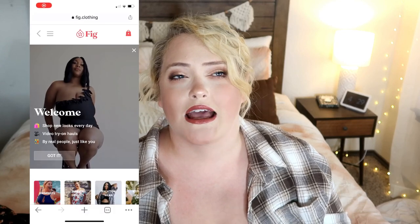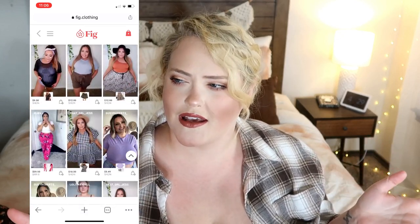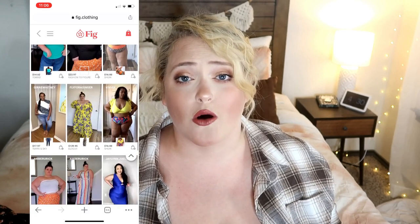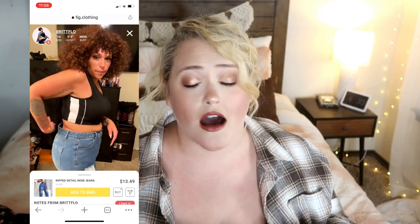So basically what Fig is, is Instagram slash TikTok meets Pinterest meets Like to Know It — but for plus size women. It is a website for other plus size women to go on and see little TikTok-style videos of different pieces and items from very popular, or basically any and all, plus size fashion brands. So Shein, Boohoo, Fashion Nova, Torrid, Lane Bryant, Eloquii — any plus size fashion brand you can think of. They have videos of women, basically like a social media site. You can post — I have my own.